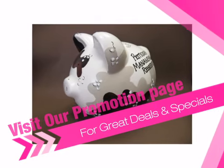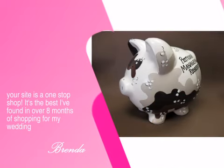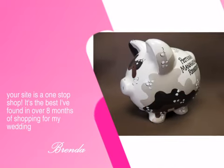You too can enjoy an unforgettable experience with us. Just see what the delighted Brenda has to say. Order today at AdvantageBridal.com.